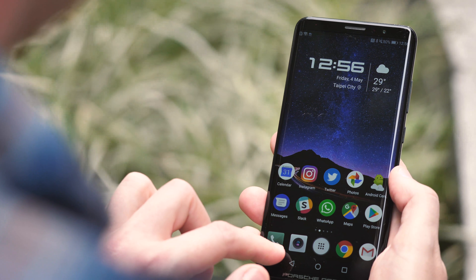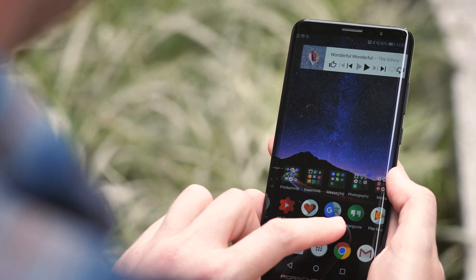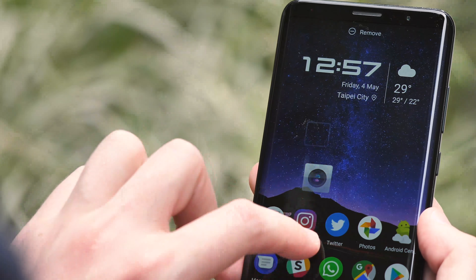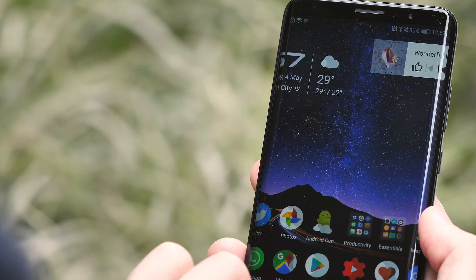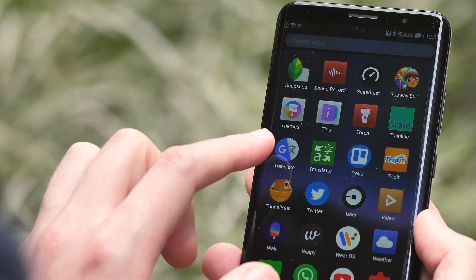While we're talking software, it's worth getting into the few cosmetic differences to be found in this Porsche-flavored variant of Android. The Mate RS comes with a particularly ugly Porsche design icon set by default, but you can easily switch this to something less garish using the Themes app. You also get some unique sound effects and a neat clock widget that uses the Porsche font. Otherwise, this is just Android 8.1 Oreo plus EMUI, just as we saw it from the P20.